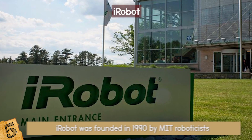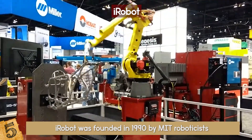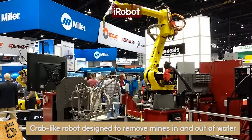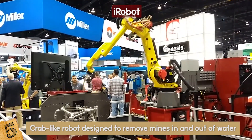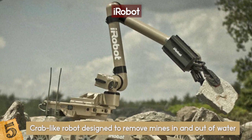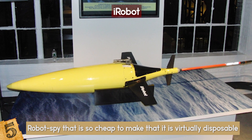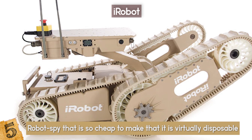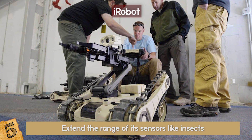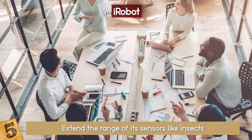iRobot was founded in 1990 by MIT roboticists who wanted to make practical robots a reality. They began with military and policing robots. Their first generation included a crab-like robot designed to remove mines in and out of water, and an artificial intelligence designed to develop algorithms for hundreds of other individual robots. Other military robots included a cheap disposable robot spy, a shape-shifting machine without motors, wheels, or rigid elements, and a reconnaissance robot that could mesh with a network of other robots to extend sensor range. They stopped designing military robots in April 2016 when they sold the defense and security business to Arlington Capital Partners.